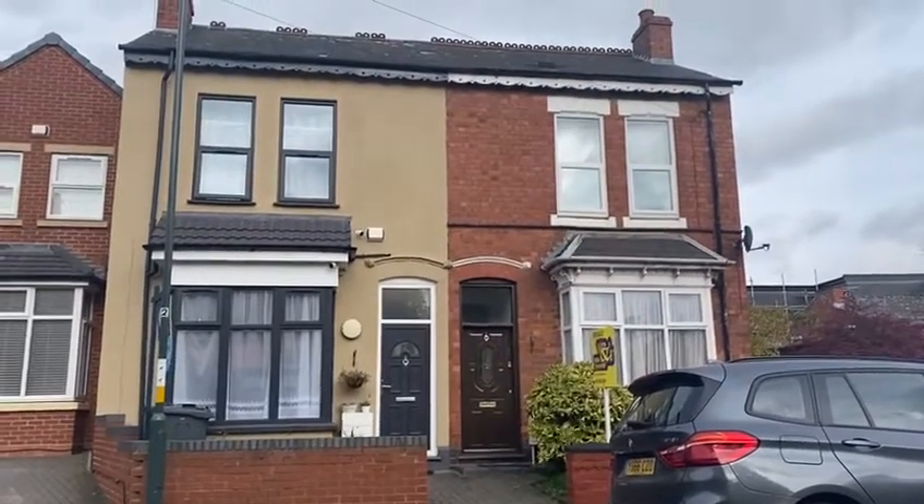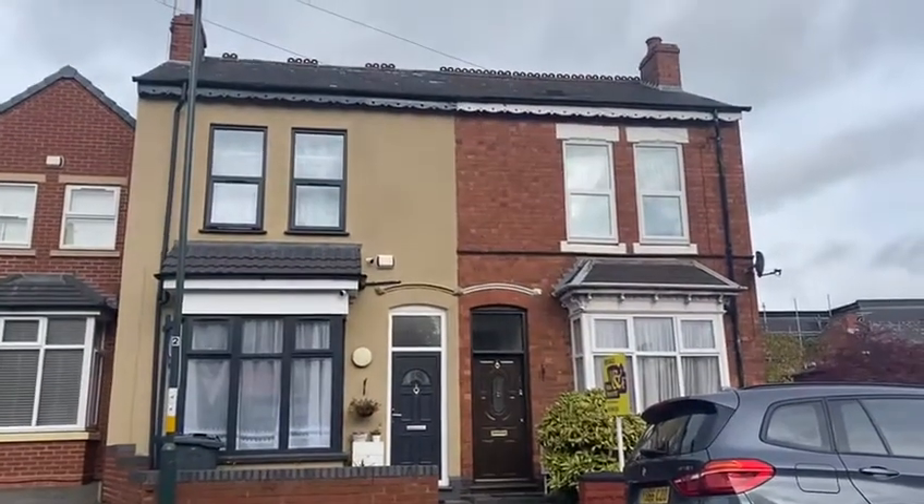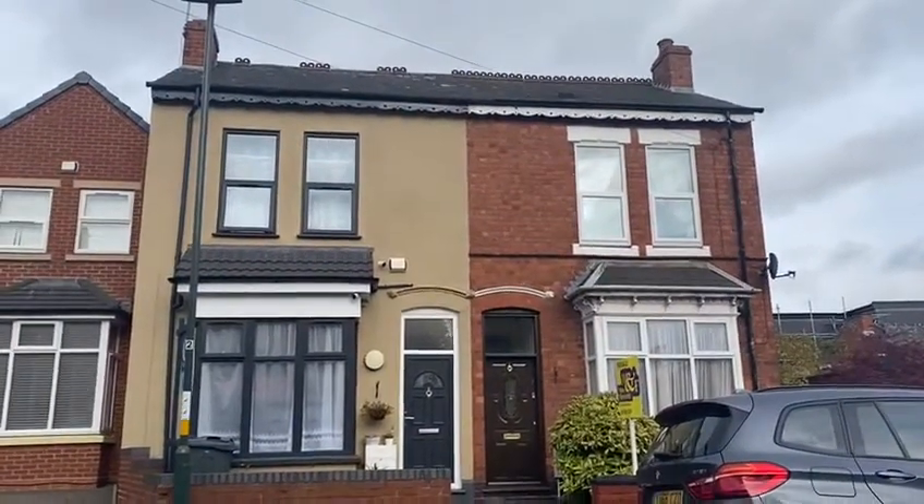It does come with massive high ceilings throughout, and it has got the original coving, so it's more of a character style property.